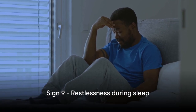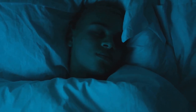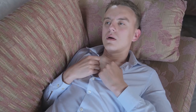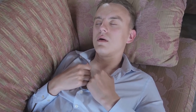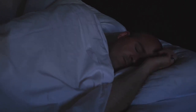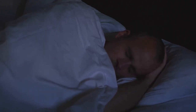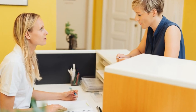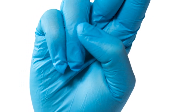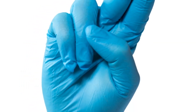The ninth sign is restlessness during sleep. Tossing and turning throughout the night is not just disruptive to your own sleep, but it can also affect your partner's sleep quality. This restlessness is often the body's desperate attempt to find a position that allows for easier breathing — it's like your body is running a marathon while you're trying to rest, leaving you exhausted when morning comes. If you're experiencing any of these symptoms, it's essential to seek medical help.